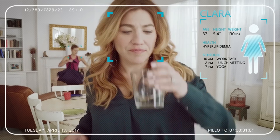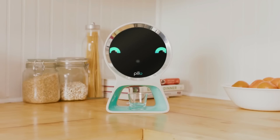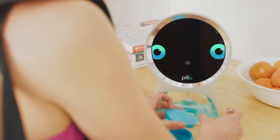Thank you, Pillow. That'd be great. Pillow is 100% secure and his skills and functionalities will grow the more you use him, the more he gets to know you. Here are your vitamins to go. Enjoy your training session, Liza.